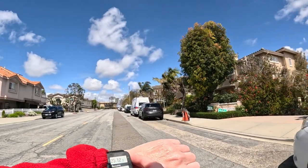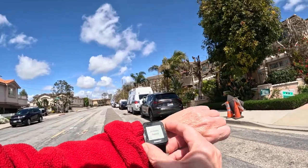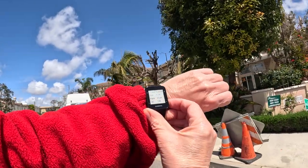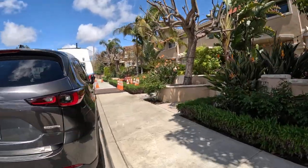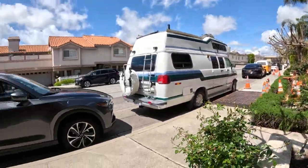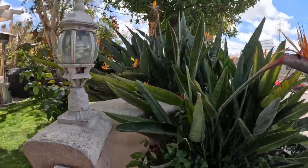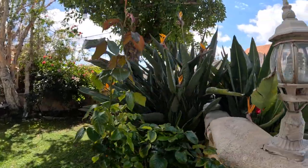If you guessed 1.16 miles in 25 minutes and 12 seconds, you are the winner — good guess. That's about what I've been doing lately. Maybe I'll go a different route tomorrow or Sunday for sure. Haven't been on that route in maybe a few weeks.